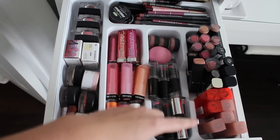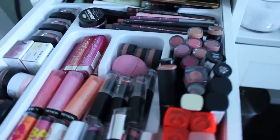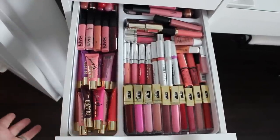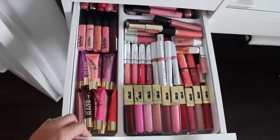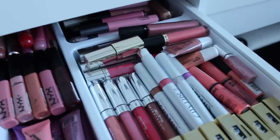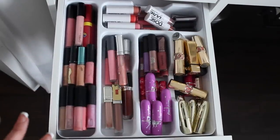In this drawer I keep all my drugstore lipsticks, lip balms, and lip liners. Then I use one of the bigger containers to house my lip glosses — I like that I can see all the colors, separated by brand. I have LA Girl, Drawer Cosmetics, Anastasia, City Lip, and NYX — mainly drugstore. My next drawer is high-end.